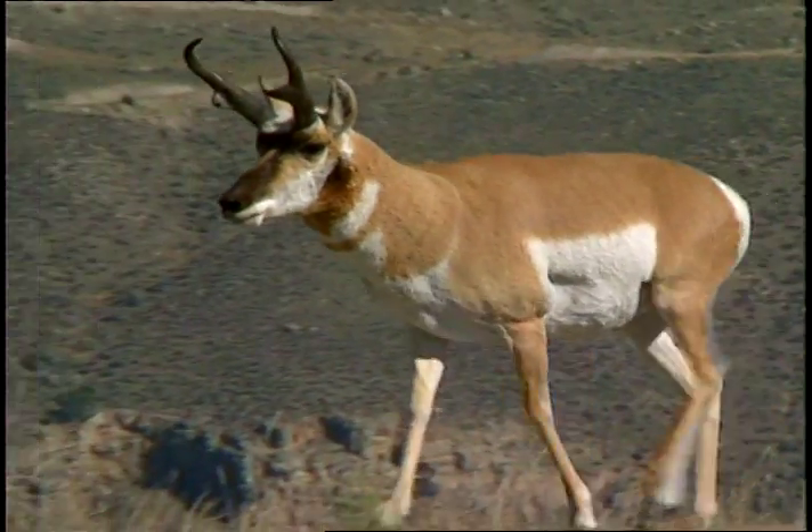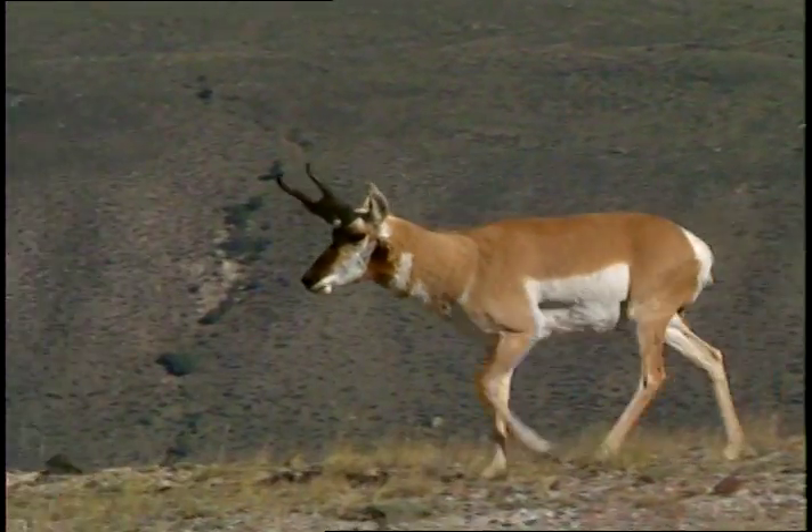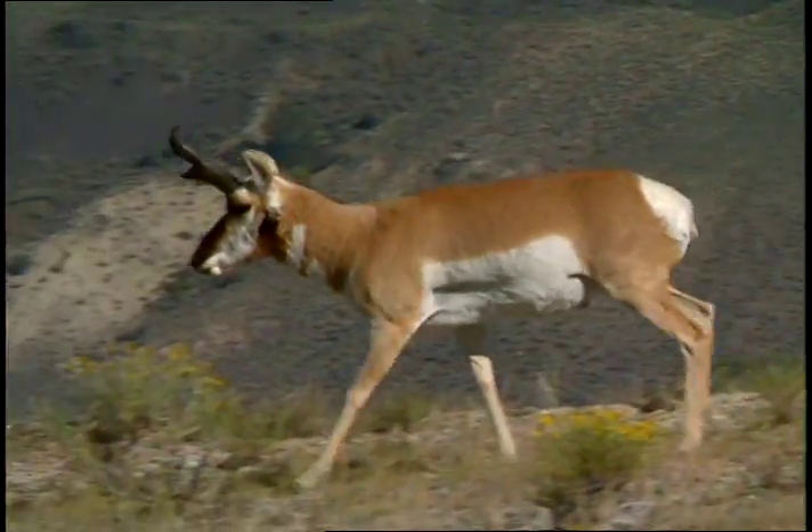The pronghorn is often called an antelope, even though it is not. In fact, the pronghorn is so unique, it is the only species in its family.